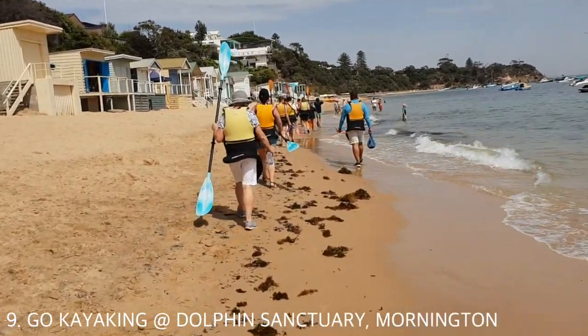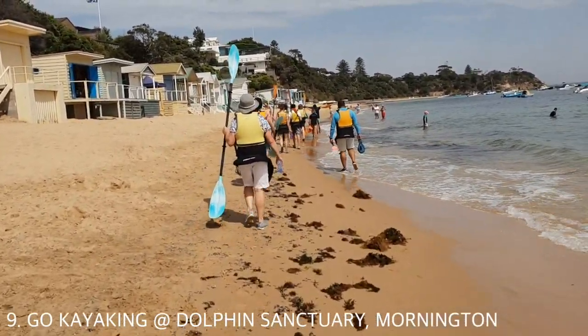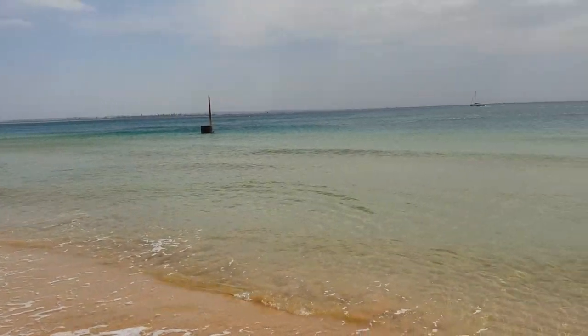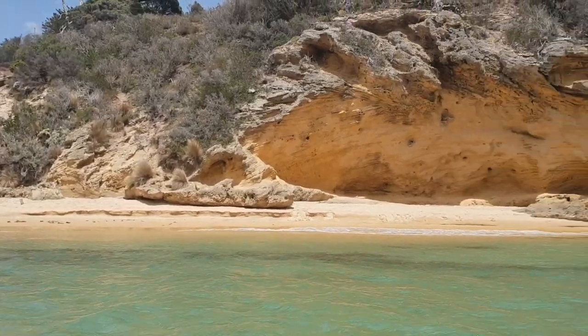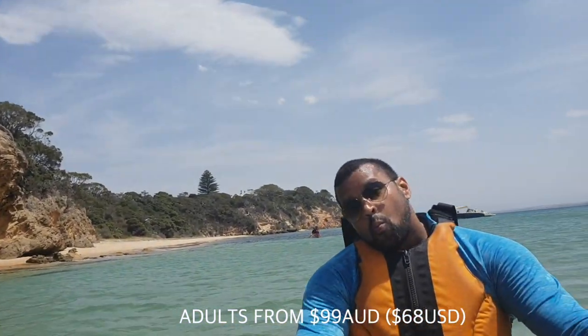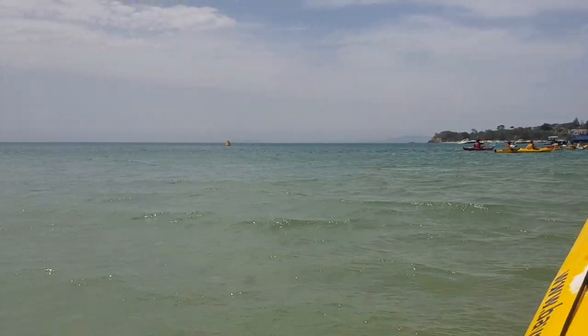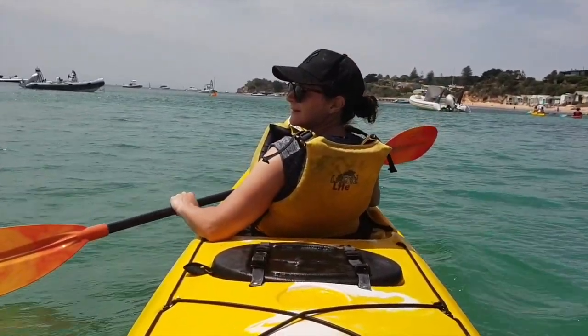Get out on the water at Dolphin Sanctuary and go kayaking. Unfortunately we didn't see any dolphins but it was great exercise and we got to enjoy the stunning water views. Here's little Amanda paddling away.